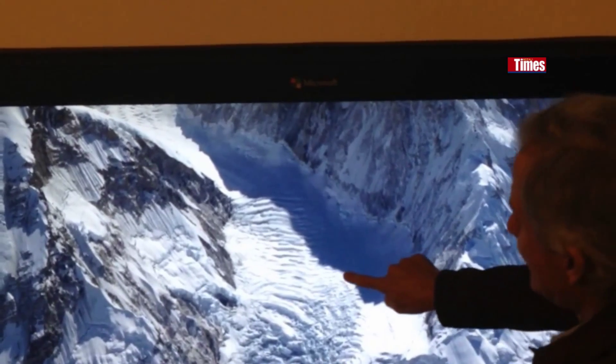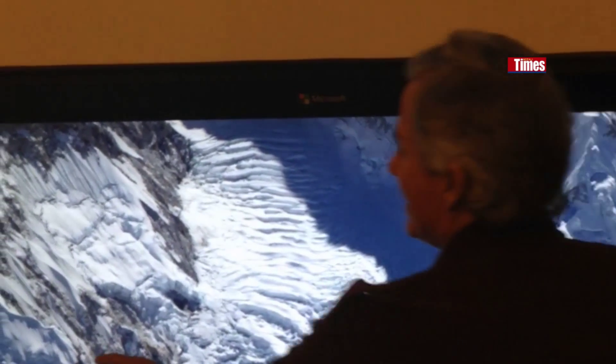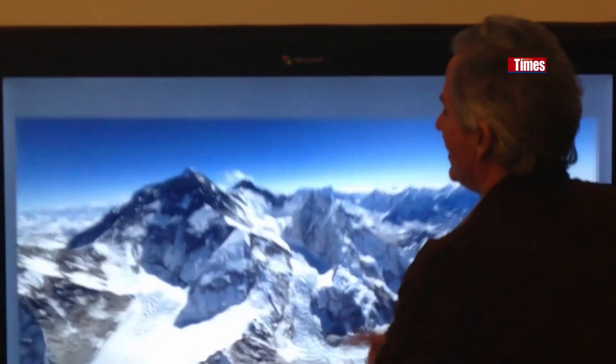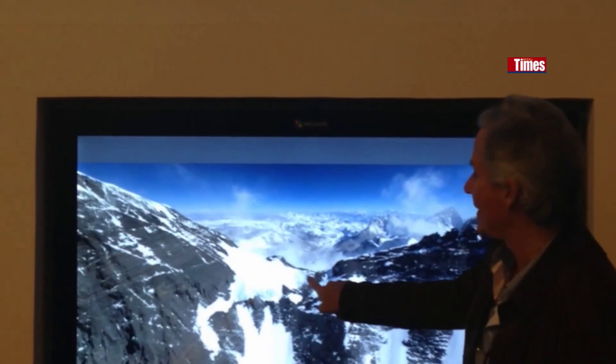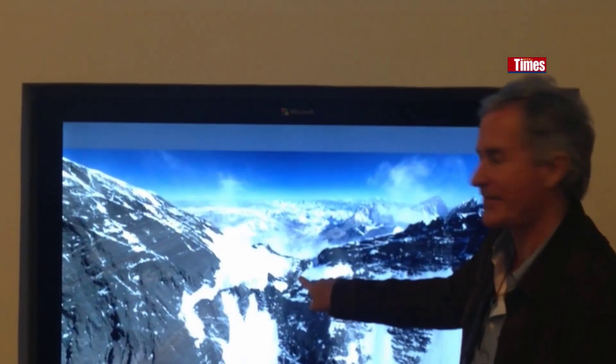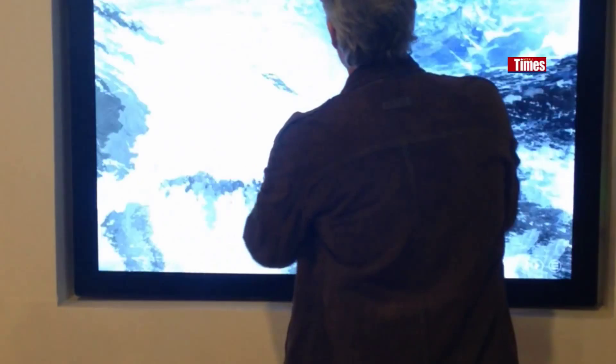We can go in and examine the glaciers and how they're changing. We go back and keep flying all the way up — there's the south pole of Everest at 26,000 feet.